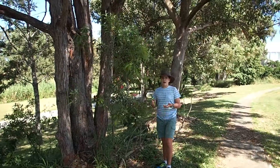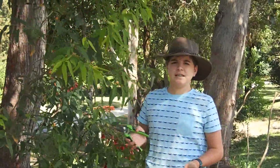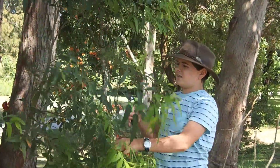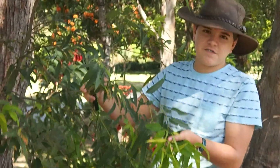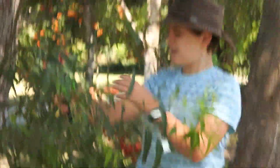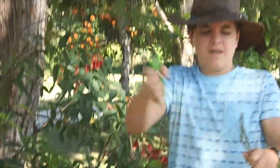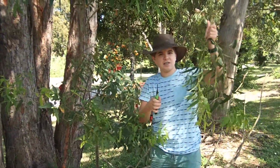Now I'm out here getting leaves for my stick insects. This is a routine thing you might have to do once every week. This is just a large-leafed eucalyptus tree. I'll clip off a branch, and for my population of stick insects I might need to get a few more branches like that one.